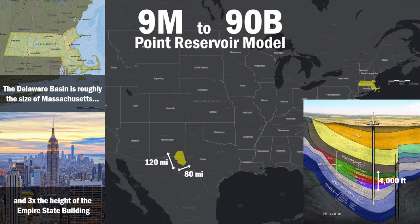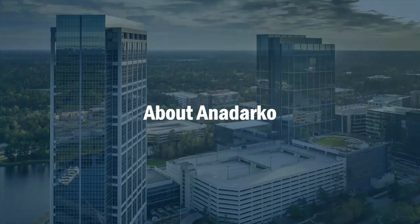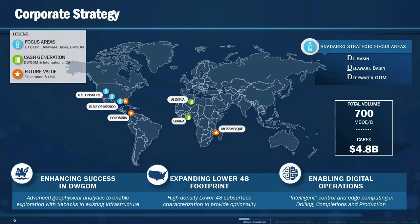Before we go into this, I would like to give you some background about Anadarko and what we do and how we partner with Kinetica on this venture. Anadarko is one of the world's largest independent oil and gas exploration and production companies. The backbone of our production consists of three assets: the Delaware Basin in West Texas, the DJ Basin in Colorado, and the Deepwater Gulf of Mexico. Our production is about 700,000 barrels of oil equivalent per day, and our capital expenditure is about 4.8 billion.